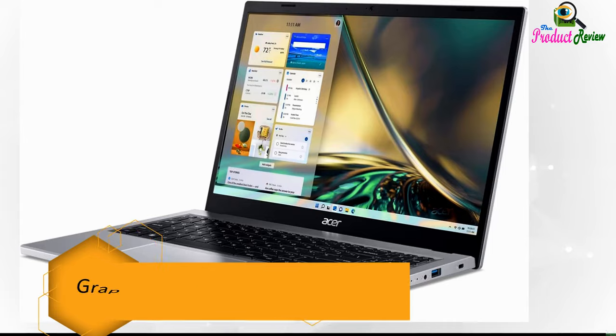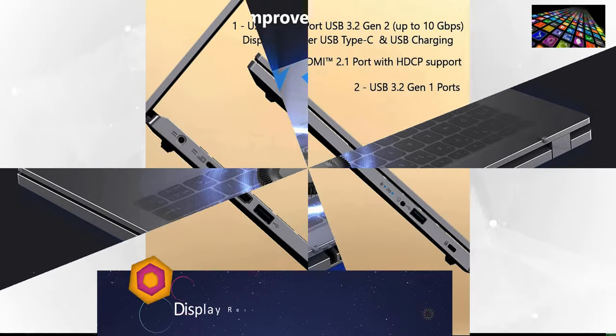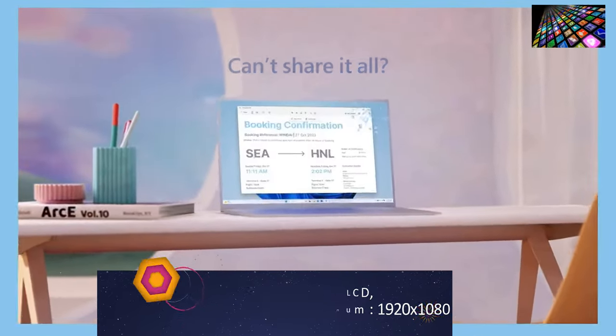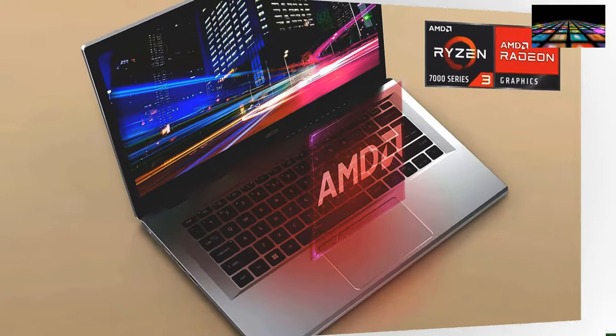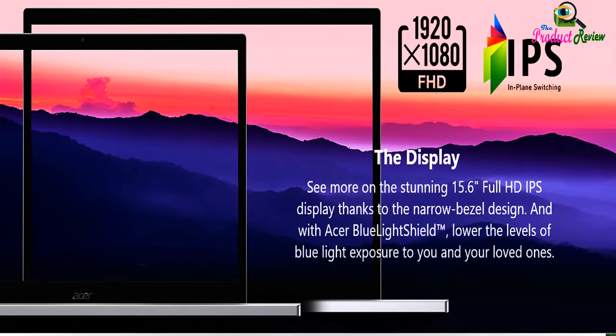Graphics card description: integrated. Has color screen: yes. Display type: LCD. Display resolution maximum: 1920x1080. Display technology: LCD. Resolution: 1080p. Native resolution: 1920x1080 pixels.